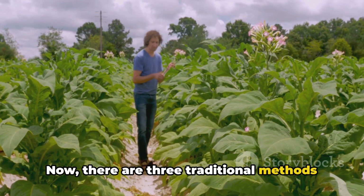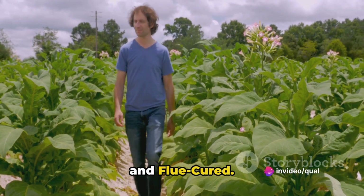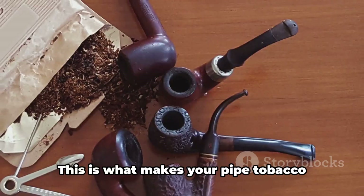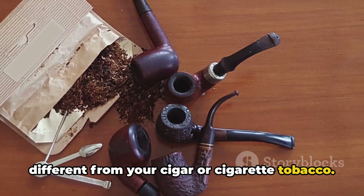There are three traditional methods of curing tobacco: air-cured, fire-cured, and flue-cured. Each of these methods imparts a unique flavor profile and nicotine content to the cured leaf. This is what makes your pipe tobacco different from your cigar or cigarette tobacco.